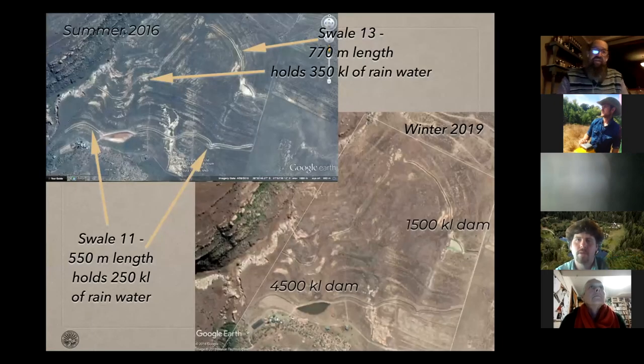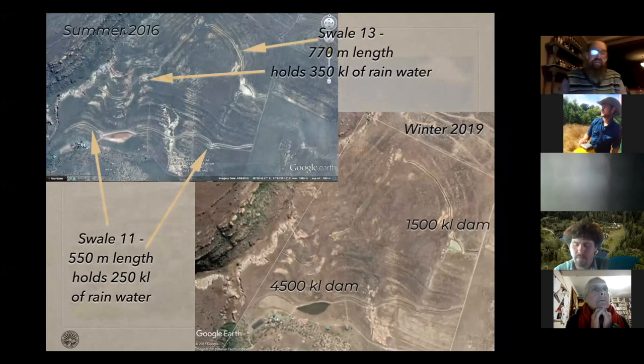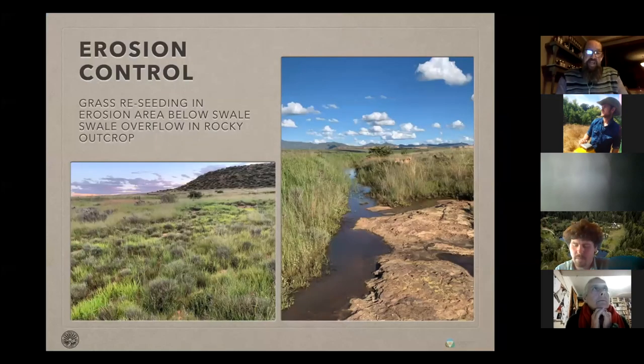So here we see what we've put in: almost one and a half kilometers of swales coming into two dams — one four-and-a-half-thousand kilolitre dam and one one-and-a-half-thousand kilolitre dam — a wonderful reservoir of water both in the soil and in dams and swales. This is a beautiful picture showing new growth in an erosion area that was below a swale, which the swale cut across. On the right-hand side, this is the end of one of the swales that we let overflow in a rocky area.